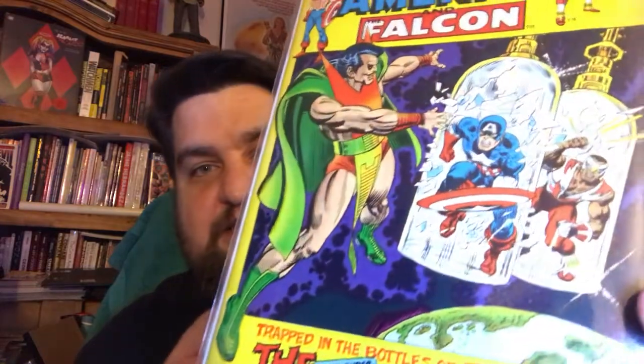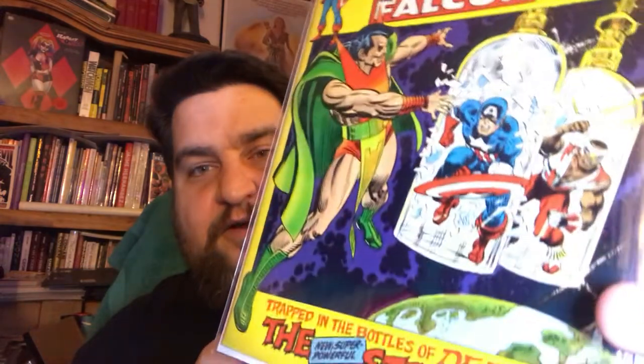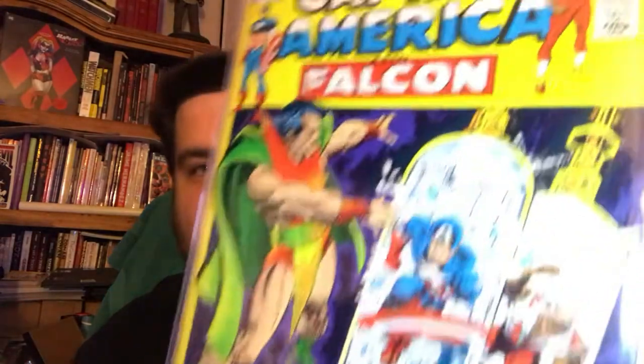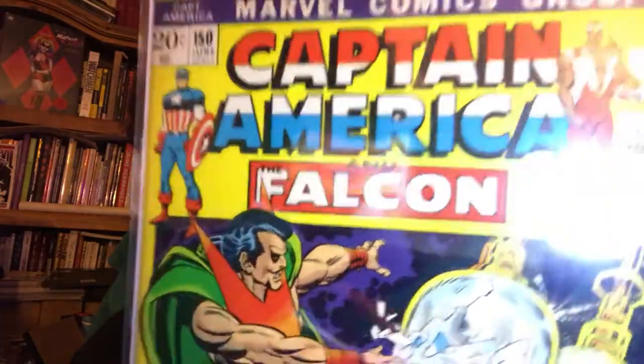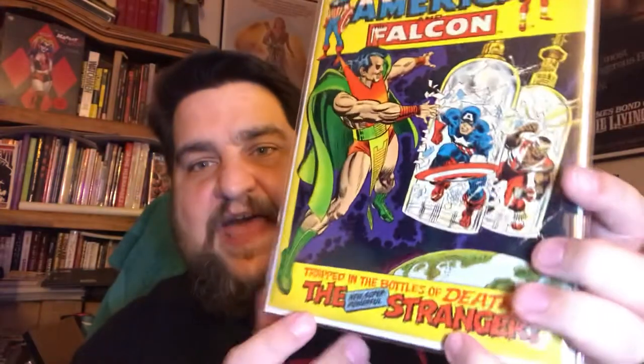This was three dollars — Captain America number 150. I couldn't believe this was three dollars. Just a really nice classic Captain America issue — I think Sal Buscema did the artwork. You've got the Falcon in there and I love this cover, love the logo treatment. It's a little bit yellowed but not bad. When you open it up it doesn't look bad for three bucks. Can't beat that.